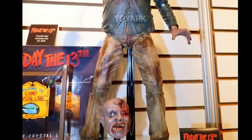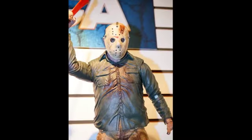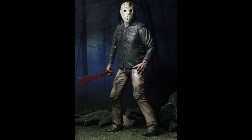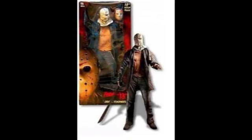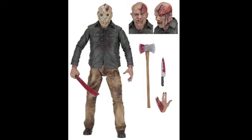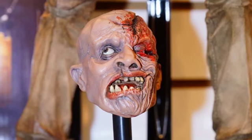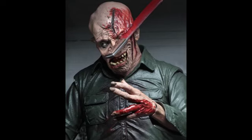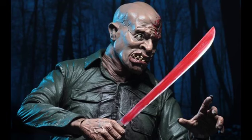This next figure that NECA announced caught me by complete surprise and I'm absolutely wrapped with it. This is the quarter scale Jason Voorhees from Friday the 13th: The Final Chapter. NECA have only done two previous Jason Voorhees quarter scale figures — one from 2003 and one from the 2009 remake. This new quarter scale figure comes with over 25 points of articulation and has stacks of accessories including a removable mask, two interchangeable head sculpts — one with a slice through his head that you can actually put the machete into — plus a damaged hand, knife, machete, and axe.